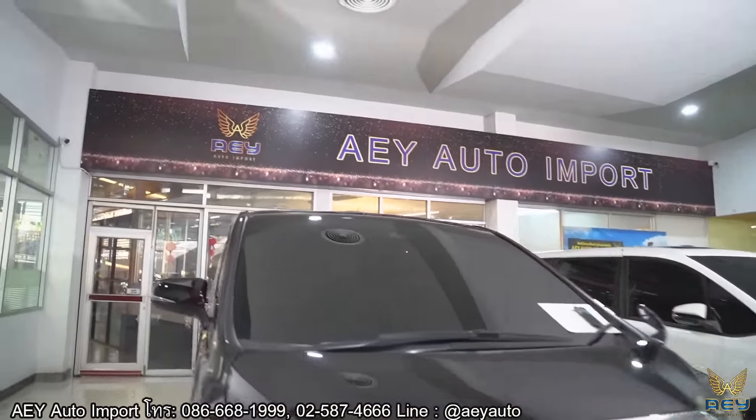ถ้าเปิดประตูด้านหน้าแบบ Manual จะไม่เหมือน Fortuner ที่ต้องใช้รถช่วย แต่ระบบของ Alphard จะช่วยให้ใช้งานง่ายขึ้นนะครับ รถคันนี้ถือว่าดีมากในแง่ฟังก์ชั่นการใช้งานนะครับ